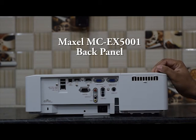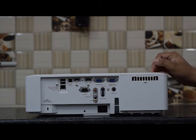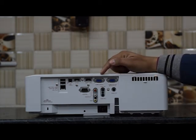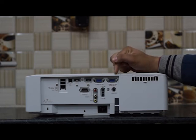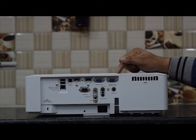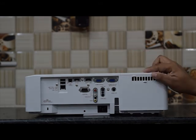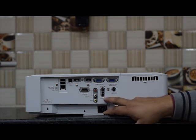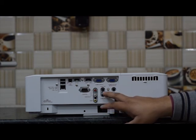Now you can see the back panel of this projector. I would like to introduce all the facilities available on this back panel. You can see here there is a computer input — through VGA we can connect our laptop or desktop. We also have a VGA output, so suppose you have to run two projectors together, you can take the output from VGA out and directly connect to your second projector. We also have audio out and audio in ports here.